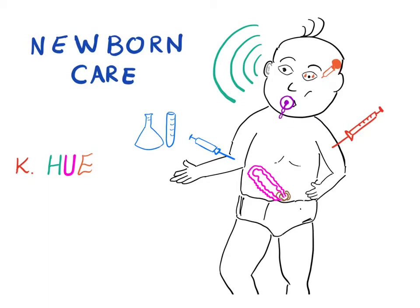Newborn care — how to care for the newborn. There are certain tests and measures that must be done for every newborn in the United States. For example, every newborn should get intramuscular Vitamin K. Also, erythromycin ointment is given to protect from ophthalmia neonatorum, caused by Neisseria gonorrhea.